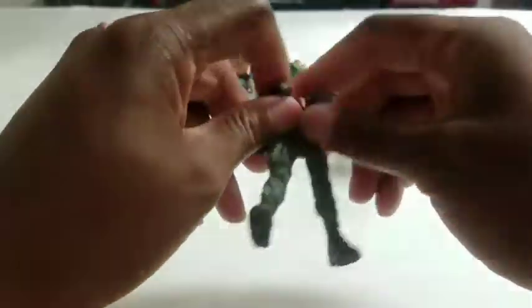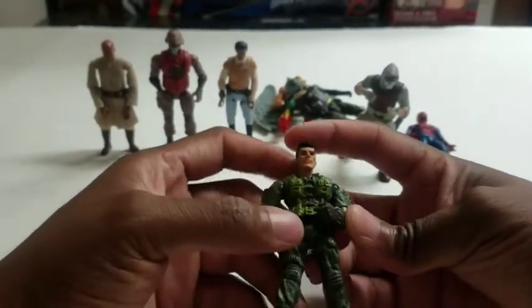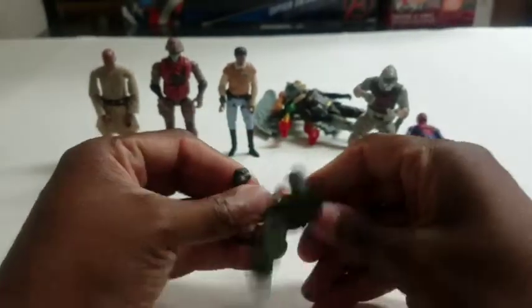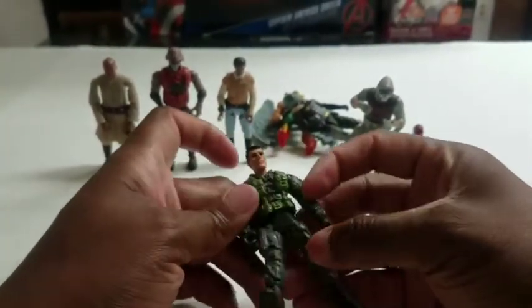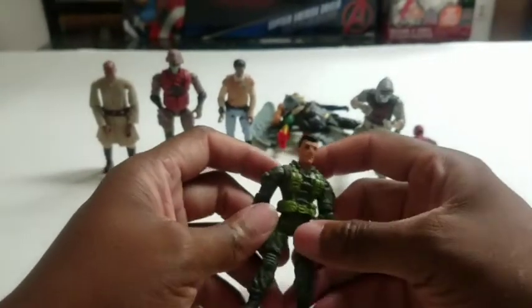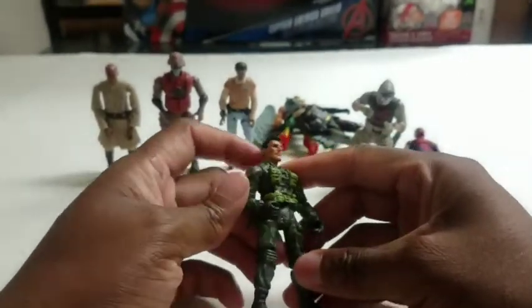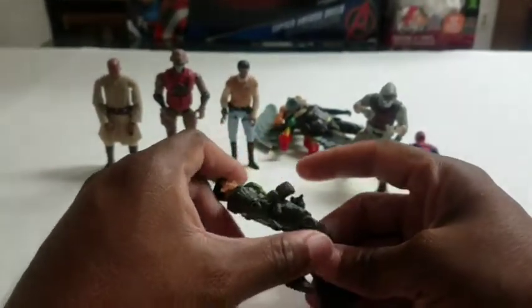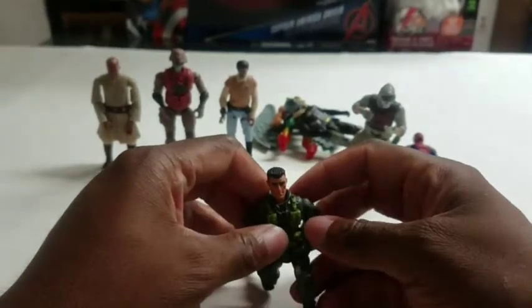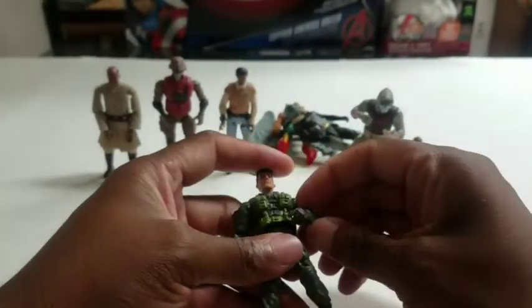Next, another Core figure — the third today — is Rucker. Rucker has more articulation: his legs go up, his knees bend, his arms move. He can give you a big hug. He kind of reminds me of a Team America character — his head's big and his feet are big, looks cartoonish and comical next to a GI Joe. But I like the Core line. If you've got kids and want little soldiers and can't afford GI Joe, Core is where it's at.